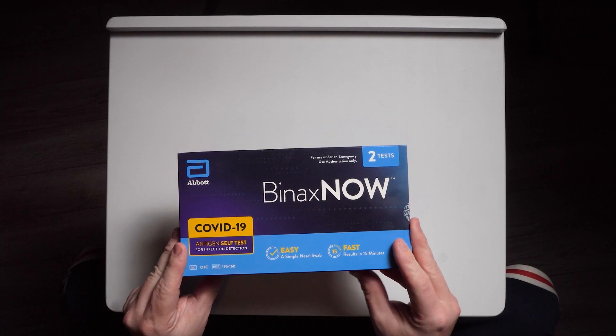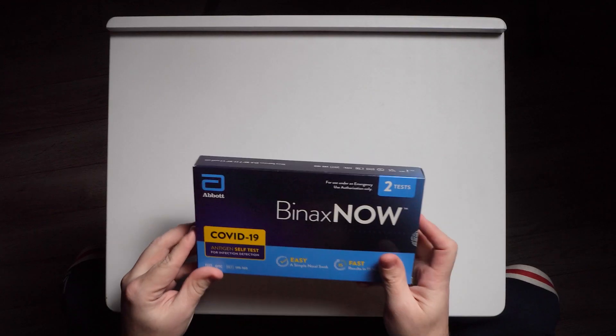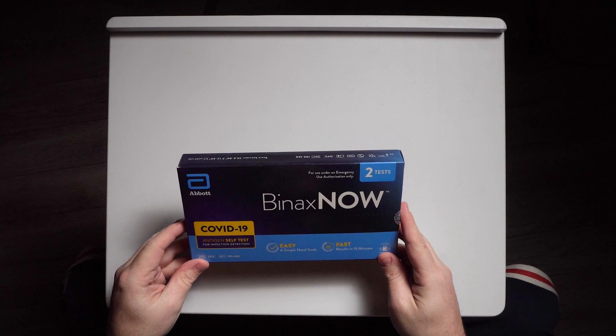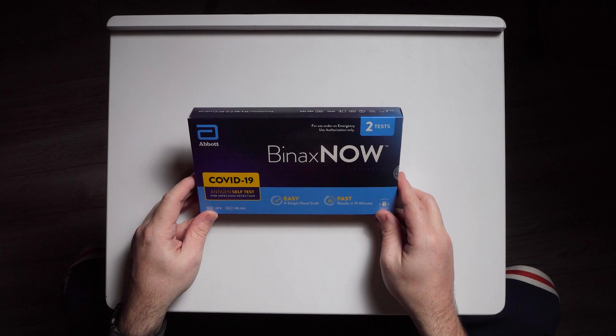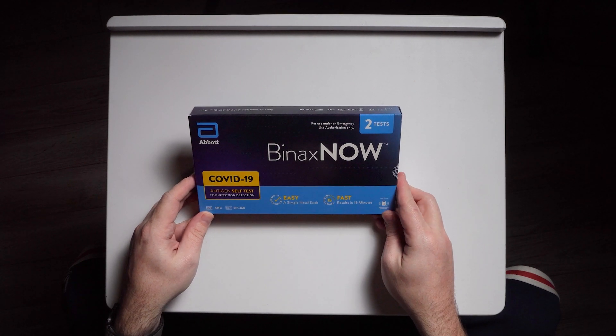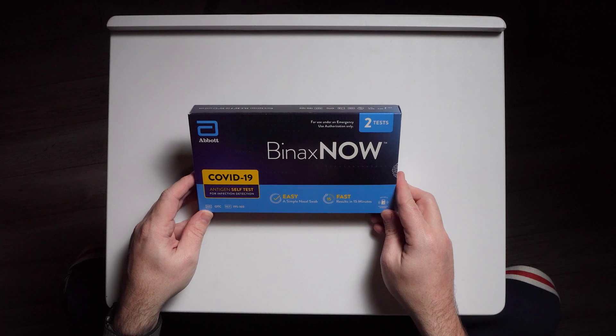I went on CVS.com, went on Walgreens.com, tried to find a testing site that allowed me to come in and do it. I couldn't find anything — everything was booked already. So I walked into Walgreens and sure enough they had a take-home COVID-19 test. The company is Abbott and it's called the BinaxNOW. It says it takes about 15 minutes to get results and it's a simple and easy nose swab.